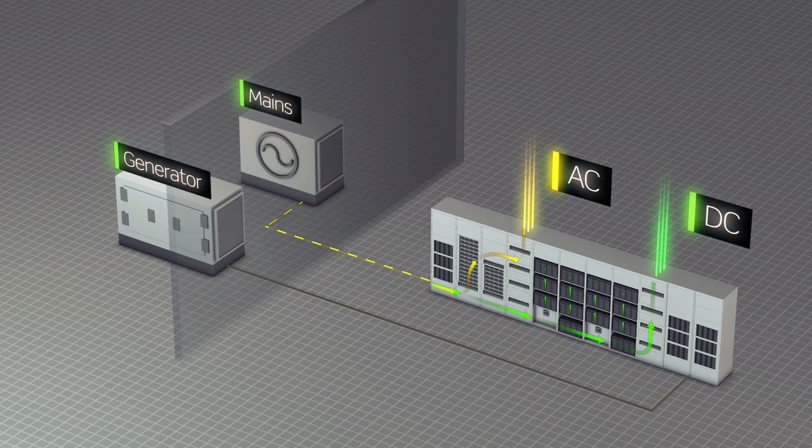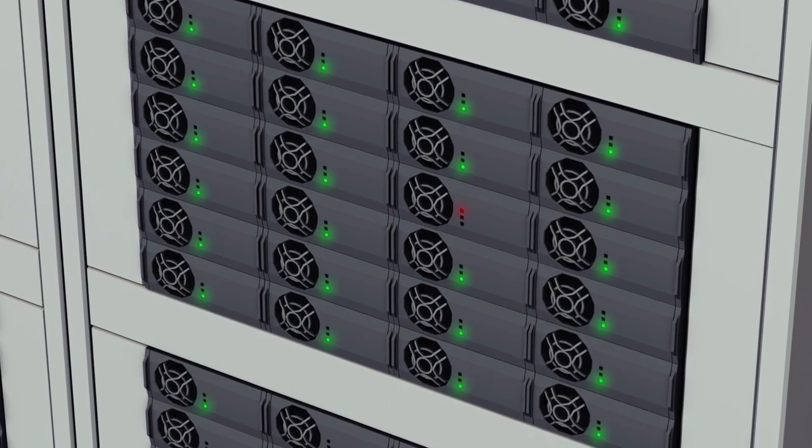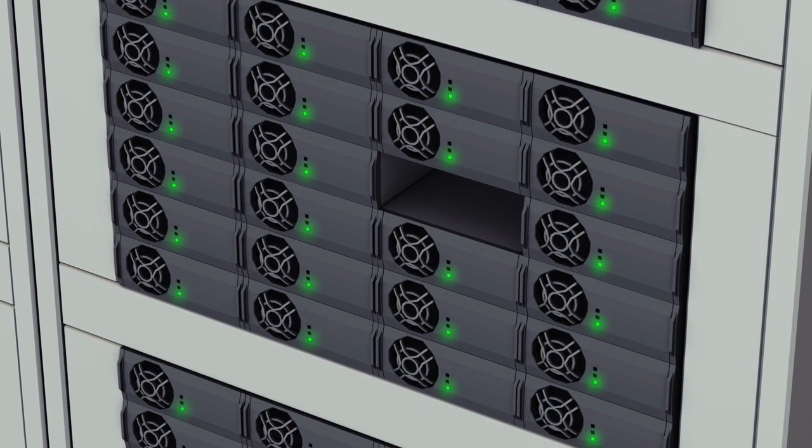An added benefit is that you're able to run the genset and grid at the same time through the system. So you can perform live generator testing without any risk to your load. In the unfortunate event that you do have a failure of a module, changing a module is nice and easy. You can remove a module without any downtime, no isolation of the system and no risk to your load.